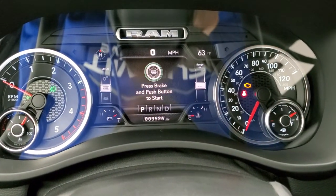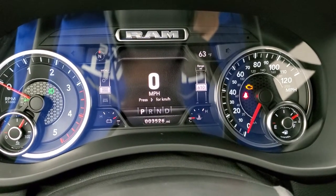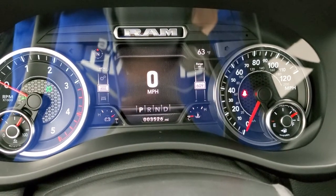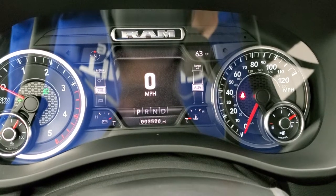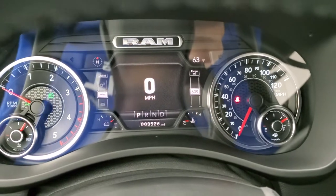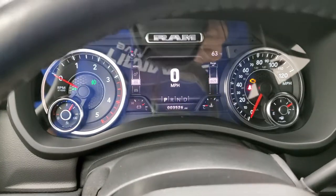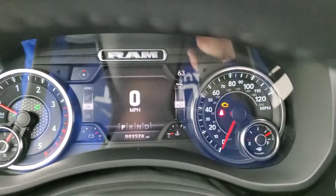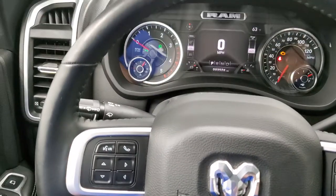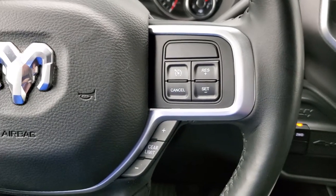This one has 3,526 miles. You get a digital speedometer, compass, outside temperature display, battery voltage, water temp, range to empty — and you can change all those corners to read whatever you want. This one has the heated leather-wrapped steering wheel with Bluetooth and information center controls on the left, cruise controls, and gear selector on the right.